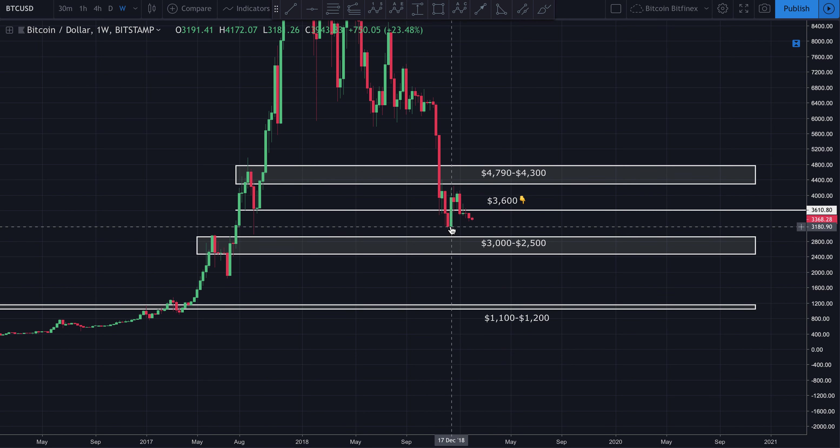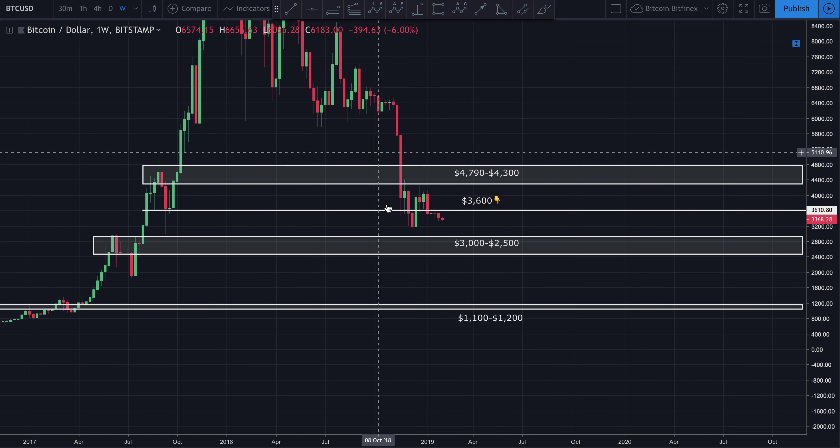We did have this prior low that we could bounce off of on Coinbase — that was at about $3,140. So we could come down, create a double bottom at $3,140, and then take off. But overall, looking at the weekly chart, it's extremely bearish looking, and it's going to take a whole lot to break through all these levels of resistance to finally get back above and break this bearish trend and send us on that bull run everyone's hoping for.